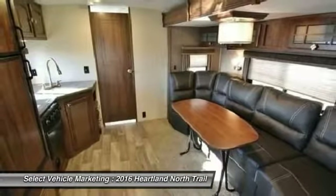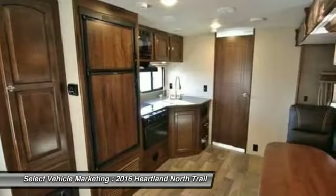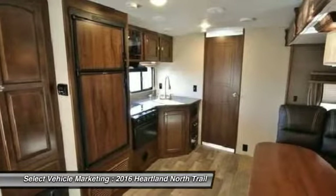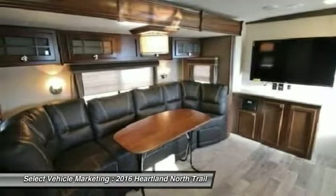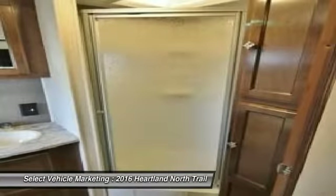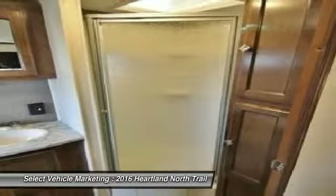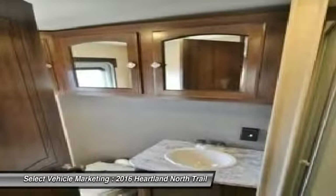This Heartland North Trail bumper pull RV is perfect for anyone who appreciates a quality residential living experience right on the campsite. With top-of-the-line amenities and luxury appointments throughout, you can easily make this spacious bumper pull your next home away from home, or just your new home altogether. It comes with exceptional options and features that offer the ideal combination of comfort and convenience.